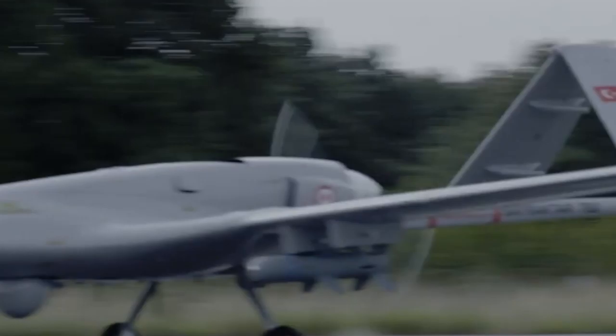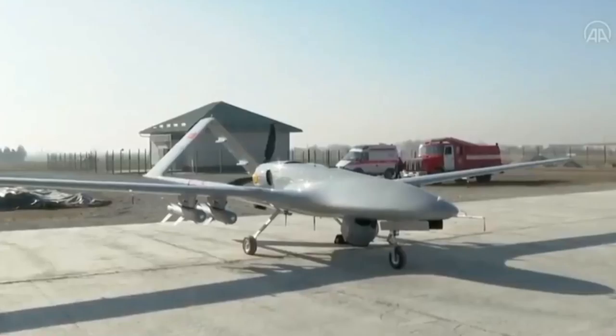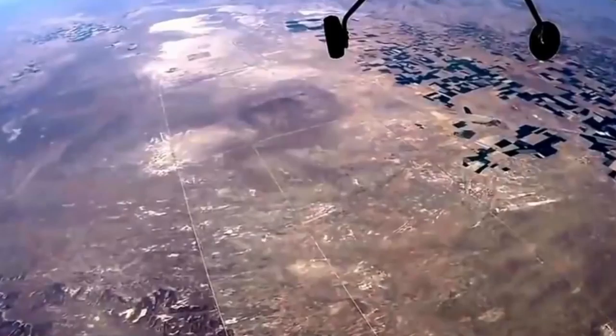Over that time, it has grown to become a giant of Turkish arms manufacturing belonging to the Bayraktar family. The son-in-law of Turkish President Recep Tayyip Erdogan, Selçuk Bayraktar, is the company's chief technology officer. According to the company itself, it grew its exports sevenfold between 2006 and 2021.